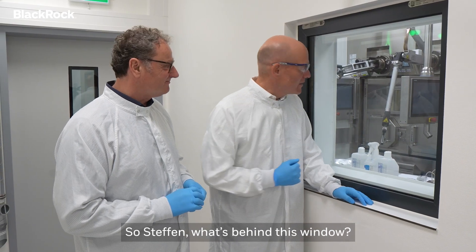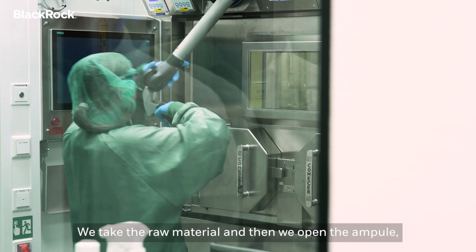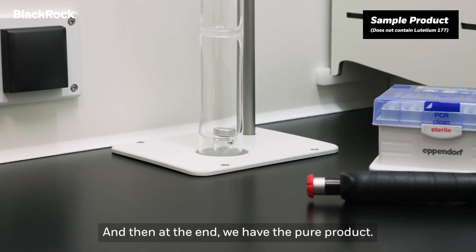So Steffen, what is behind this window? So what you see here, Dirk, is our purification line. We take the raw material and then we open the ampule. And then there are several steps of chromatographic cleaning. And then at the end we have the pure product.